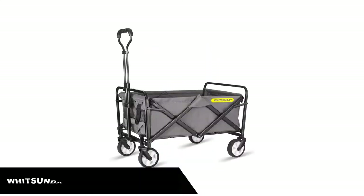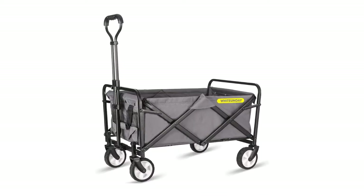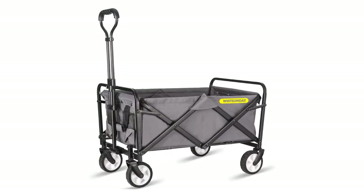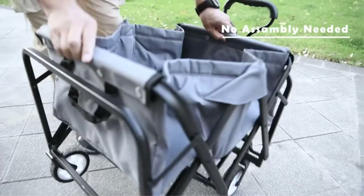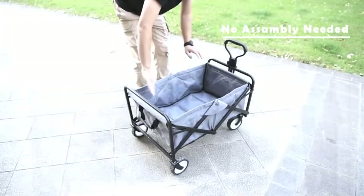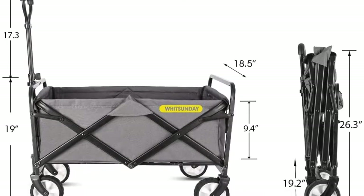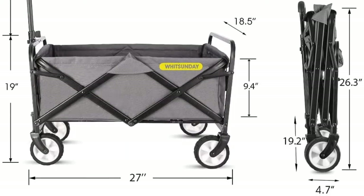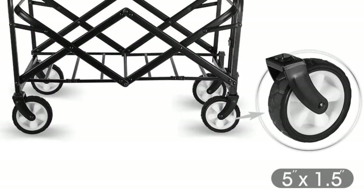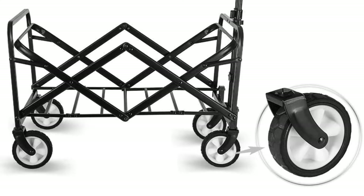Number 3. Our third best pick is the Whitsunday Collapsible Folding Garden Outdoor Park Utility Wagon. This beach wagon from Whitsunday has over 1,100 reviews, a 4.6 rating, and costs a fraction of the price of other wagons. It has a 3.5 cubic foot capacity and can handle a load up to 120 pounds. The handle is adjustable, and the wheels swivel 360 degrees to allow for easy maneuvering. Reviewers give this wagon high praises for its easy assembly and use, though some say it's heavy.